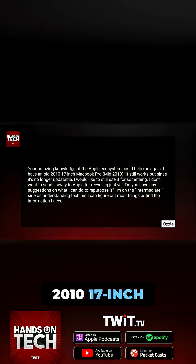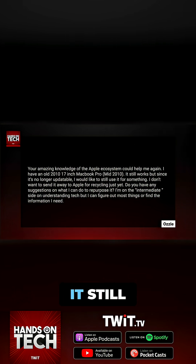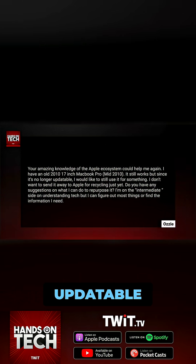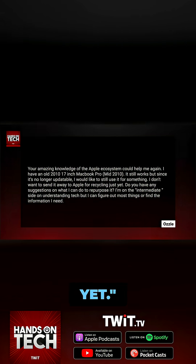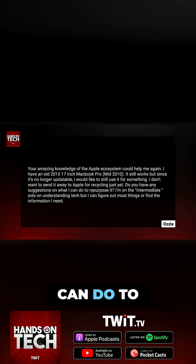I have an old 2010 17-inch MacBook Pro. It still works, but since it's no longer updatable, I would like to still use it for something. I don't want to send it away to Apple for recycling just yet. Do you have any suggestions on what I can do to repurpose it?